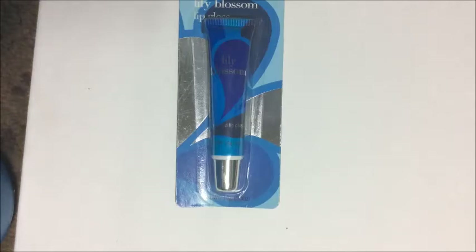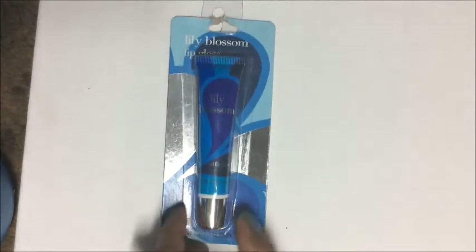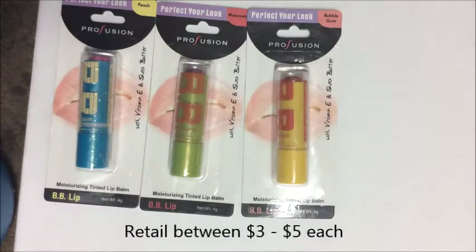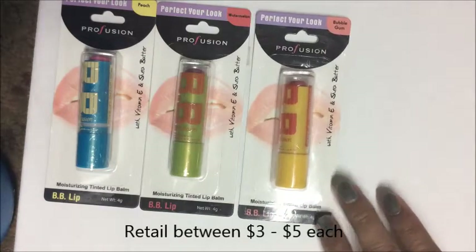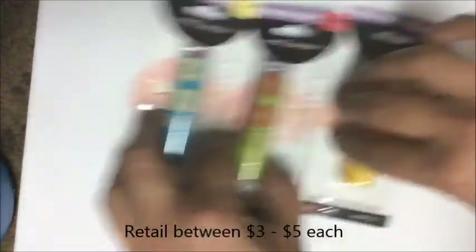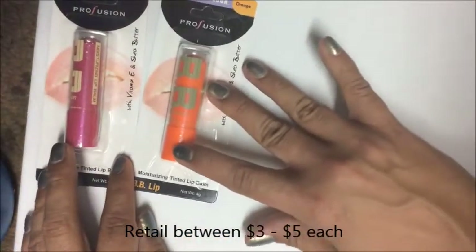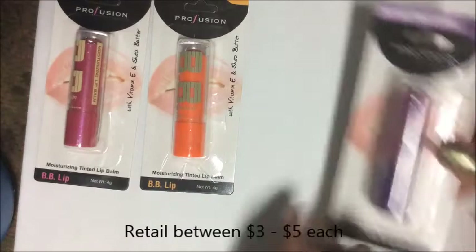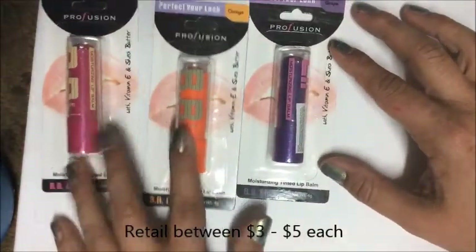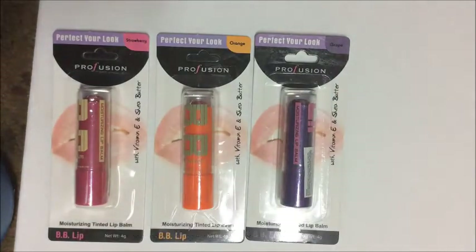I picked up three lip balms in watermelon, strawberry, and cherry — each 0.14 ounces. I also found Lily Blossom lip gloss described as lightly scented, which I'm excited to try. I picked up lip balms in every flavor I saw: peach, watermelon, bubblegum, strawberry, orange, and grape.